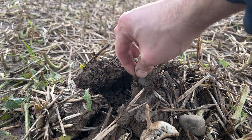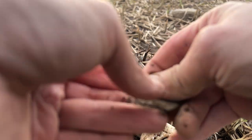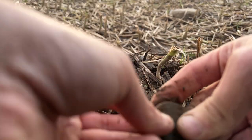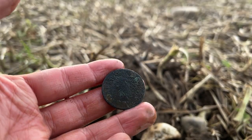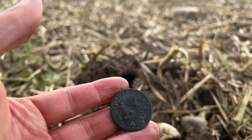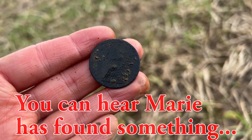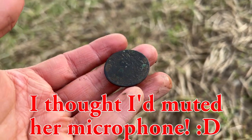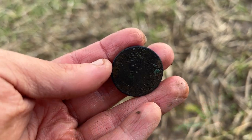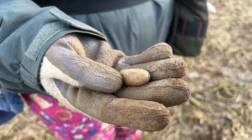Starting to get a bit darker now. I think we've got a coin - I'll give it a bit of a clean. There we go - yet another George the Third off this permission. You can just about see Britannia there, though it's a little bit dark. Give it a better clean when we get home - you can see some writing at the top left there.